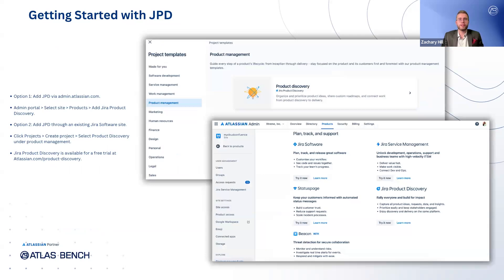To get started with Jira Product Discovery, there are a couple of straightforward ways to sign up if you're already using other Atlassian cloud products. Option one is through the admin.atlassian.com portal — go to the admin portal, select your site, and navigate to the product section where you can add Jira Product Discovery. Option two is for those with an existing Jira software site: simply click Projects in the top navigation bar, select Create Project, and choose Product Discovery under the product management category. Jira Product Discovery is also available for a free trial at atlassian.com/product-discovery.